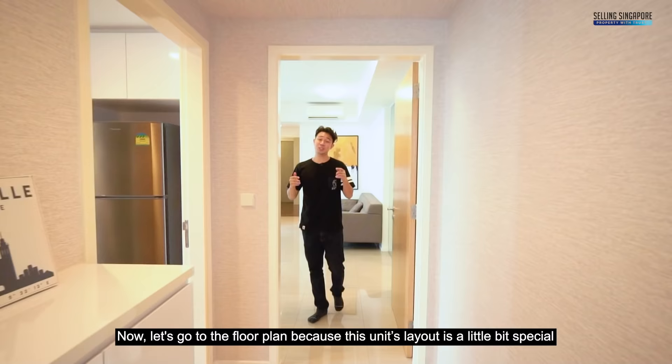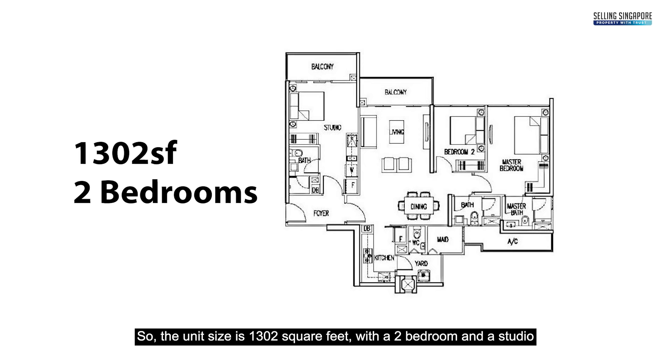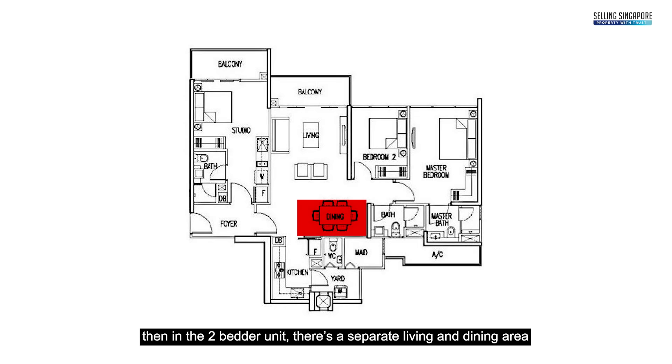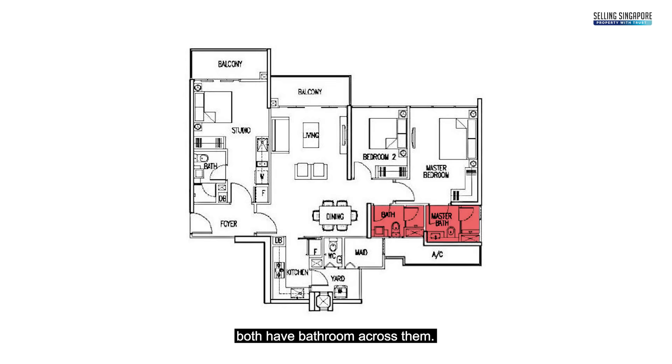Now let's go to the floor plan because this unit's layout is a little bit special. The unit size is 1,302 square feet with 2 bedrooms and a studio, and it has 3 bathrooms. Through the main door you come into the foyer, and in the studio you have a kitchenette, bathroom, bedroom and balcony. Then in the 2-bedded unit there's a separate living and dining area with a second balcony, a kitchen to the rear with yard and maid's room and maid's bath. Bedroom 2 and the master bedroom both have bathrooms.